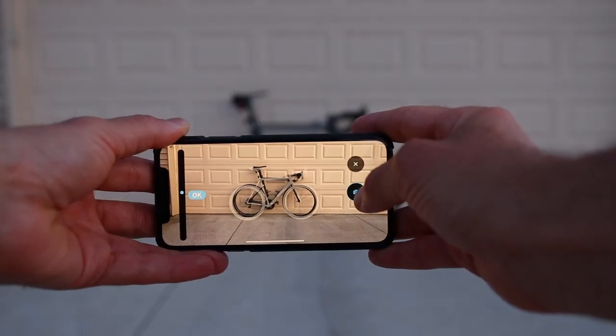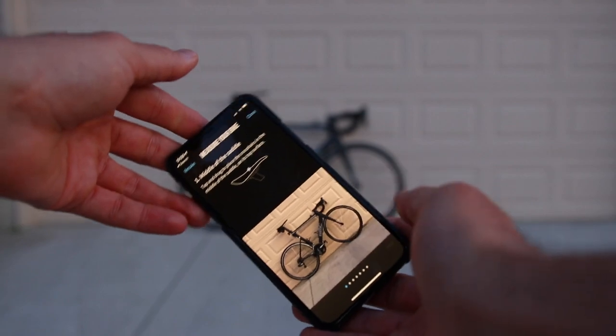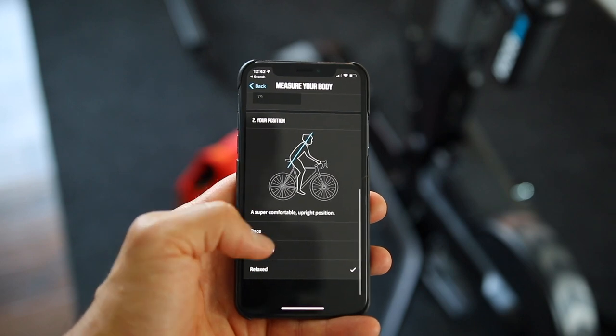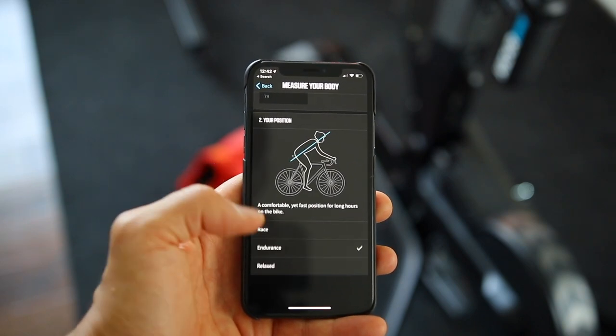If you haven't had a professional fitting done, you can take a picture of your bike, drag and drop five points on it, and enter the wheelbase measurement. The app will give you your fit measurements — really cool from a technological standpoint, though it didn't work so well for me. Another option is to enter your height, inseam, and preferred position — race, endurance, or relax — and the app gives you fit measurements, though this is supposedly the least accurate method. I ended up manually measuring my bike and adjusting the Kicker to match, which worked very well.